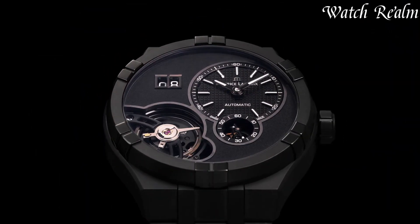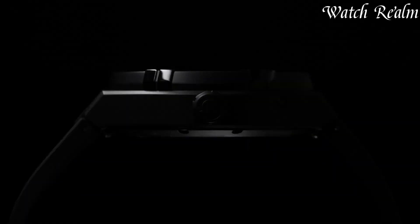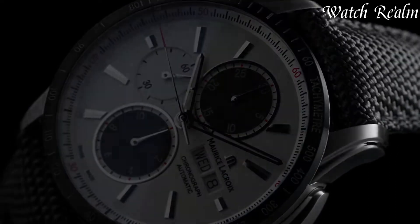Morris Lecroy watches exemplify Swiss precision and contemporary design, blending innovation with traditional craftsmanship. With a heritage dating back to 1975, the brand has garnered acclaim for its meticulous attention to detail and mechanical expertise.